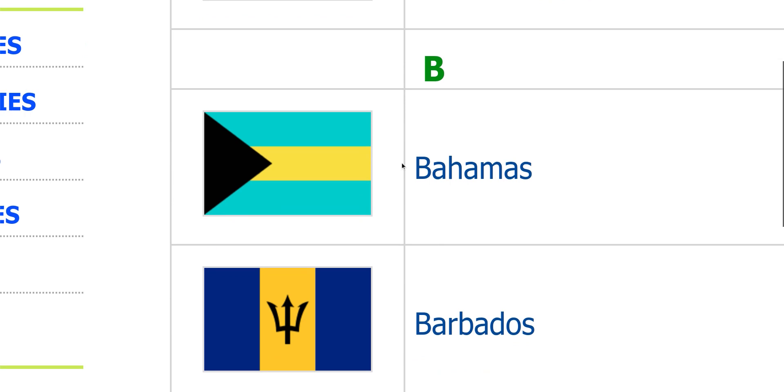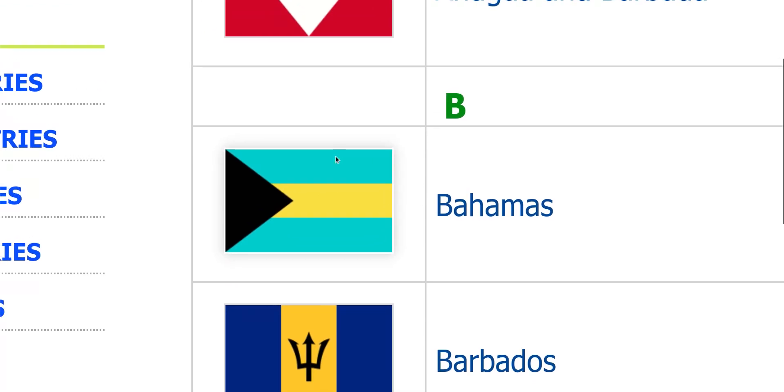Bahamas. Nothing much to say about this one, but it's flat, it's good. The shades — you probably need to make them a bit darker, so it'd be good.